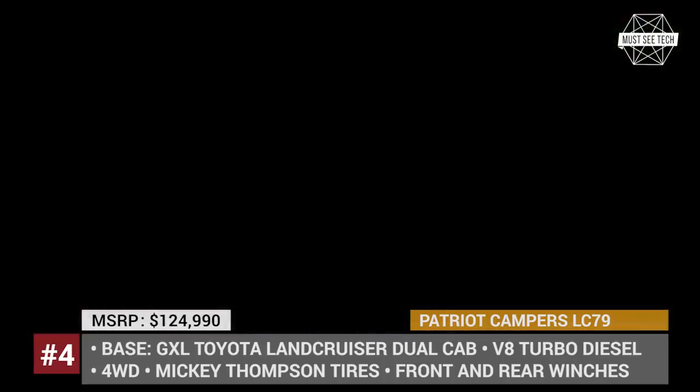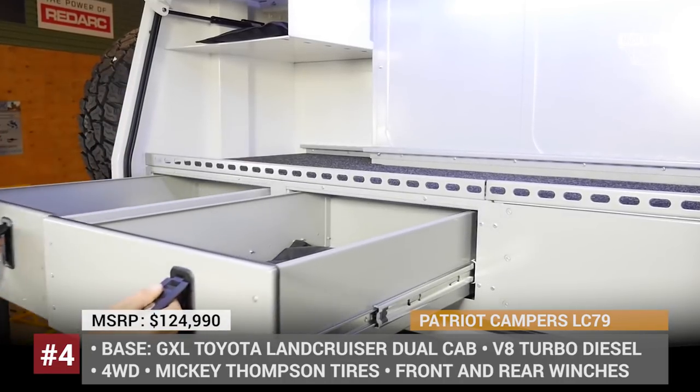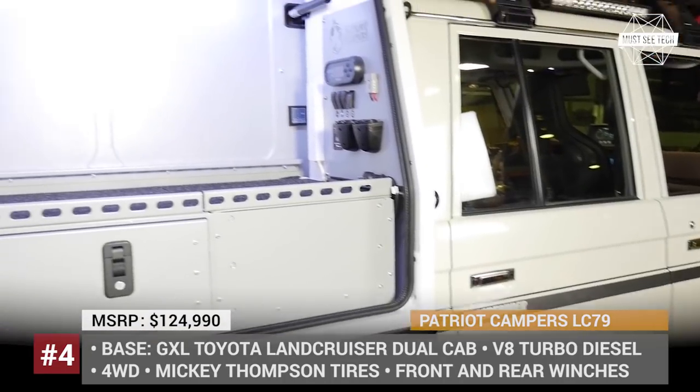The off-road capabilities are enhanced by upgraded suspension, ROH wheels, and massive Mickey Thompson tires.